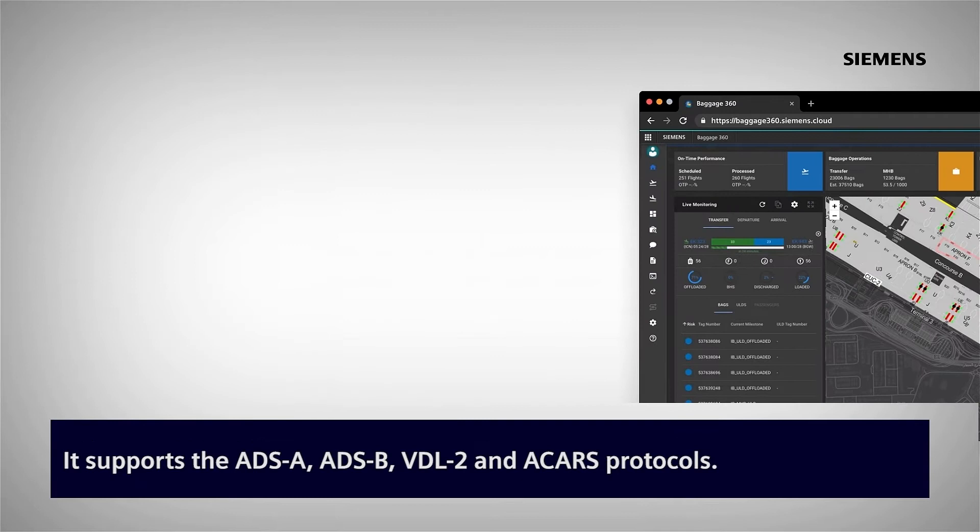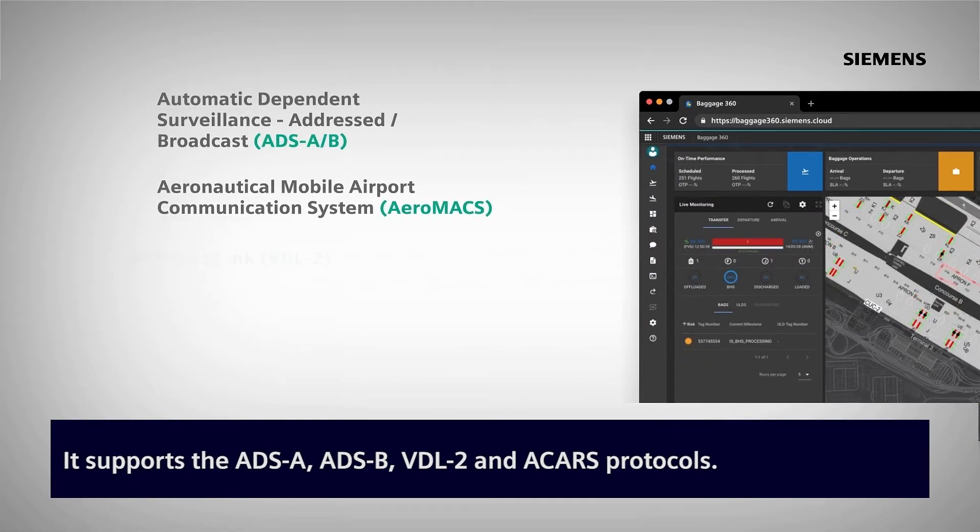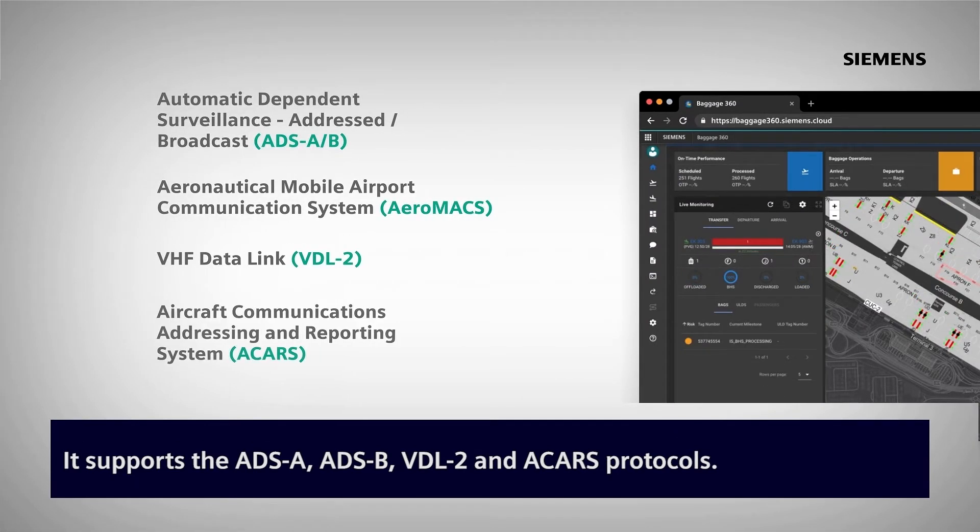It supports the ADSA, ADS-B, VDL-2, and ACARS protocols.